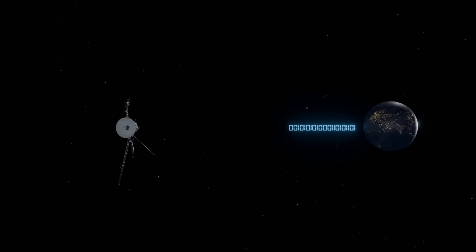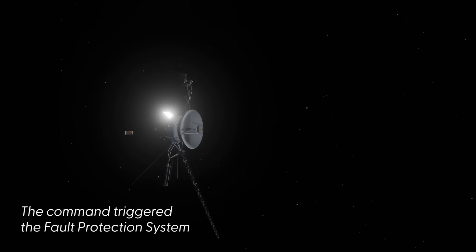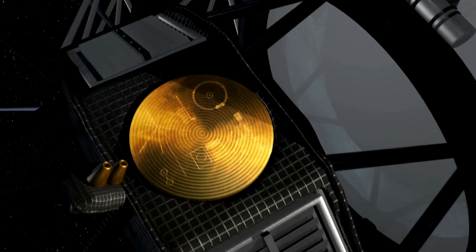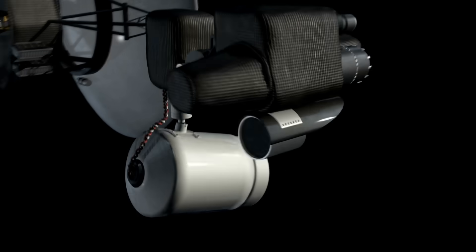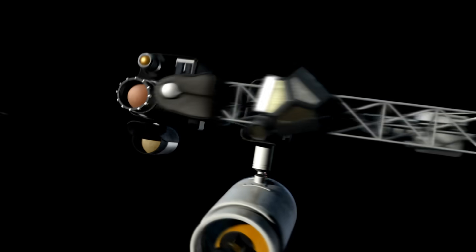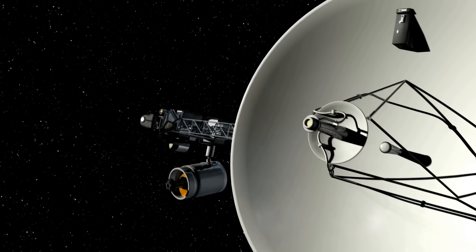On October 16, NASA engineers sent a routine command to Voyager 1 to turn on a heater. However, something unexpected happened. Even though the spacecraft had enough power to run the heater, the command triggered its fault protection system. This system is designed to save power during unexpected issues by automatically shutting down non-essential systems if they start using more power than expected.